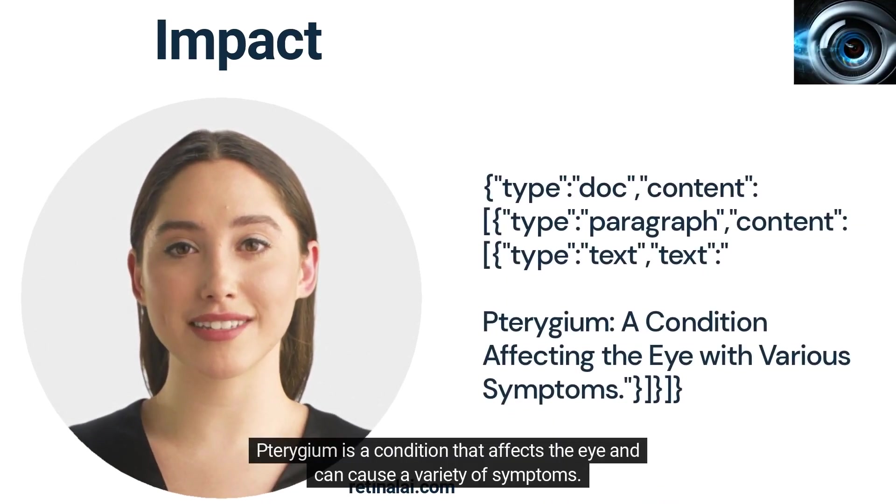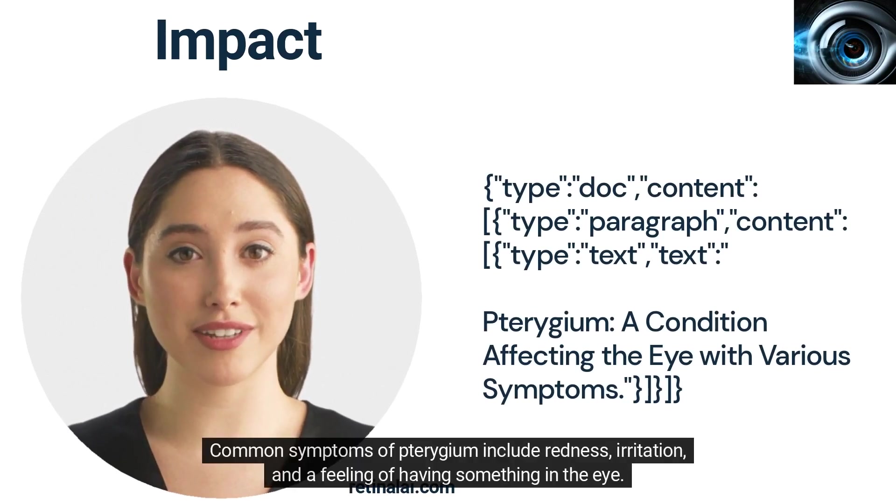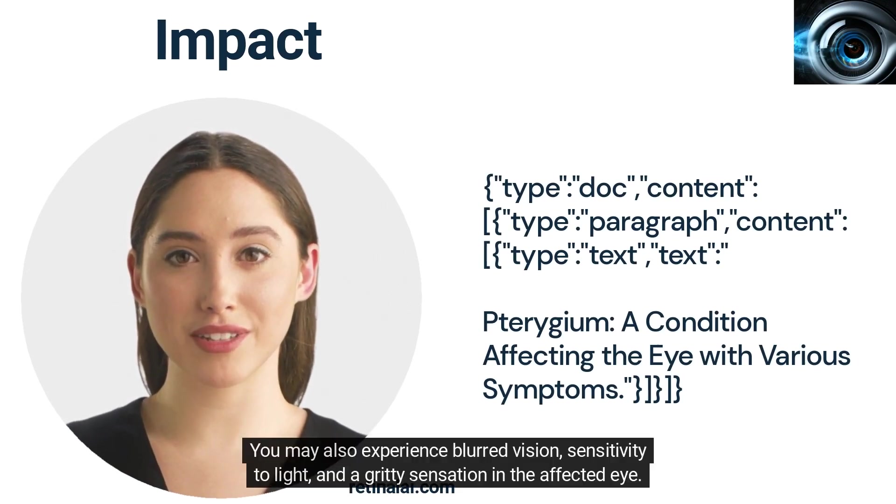Turogem is a condition that affects the eye and can cause a variety of symptoms. Common symptoms of Turogem include redness, irritation, and a feeling of having something in the eye. You may also experience blurred vision, sensitivity to light, and a gritty sensation in the affected eye.